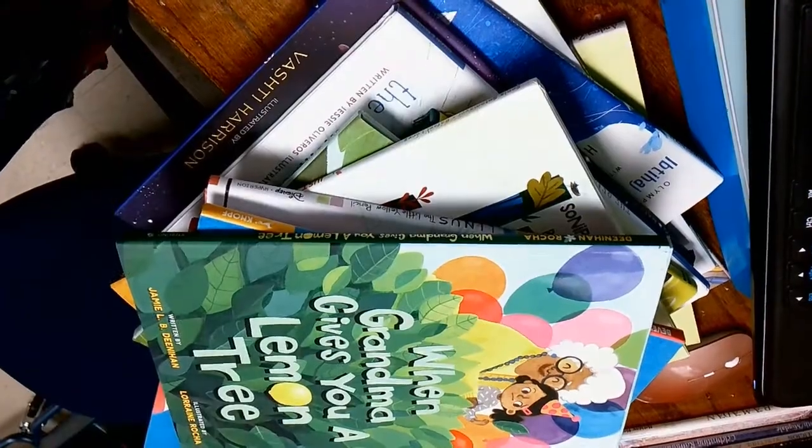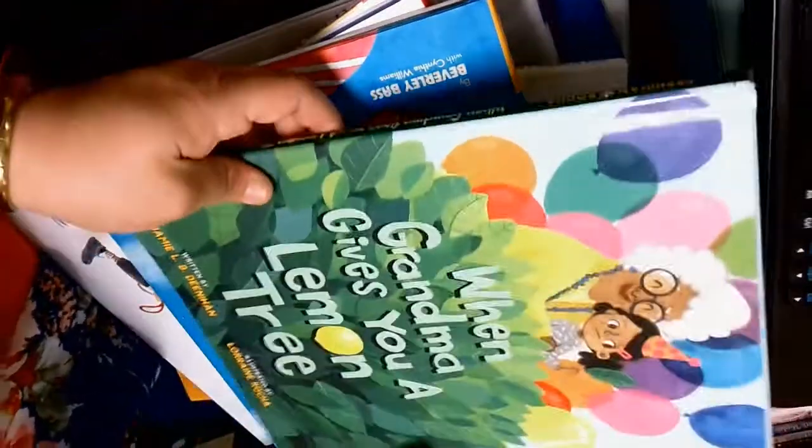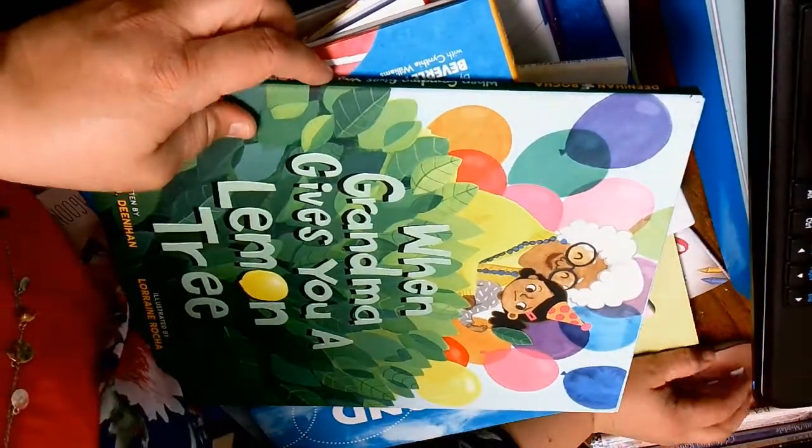So here is our full stack of books. I cannot wait to get a chance to read all of these with you. So we have unboxed all of our books today. Thanks for tuning in and watching and checking out all the ones that we have to look forward to reading.